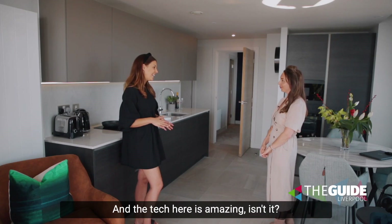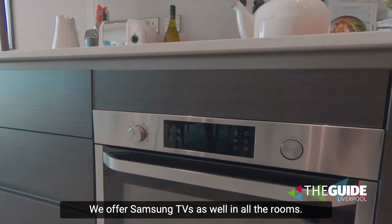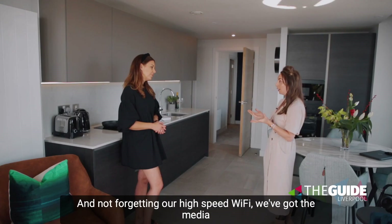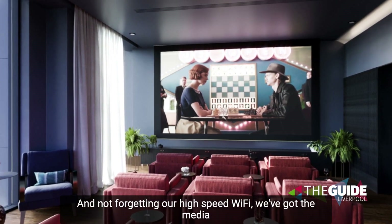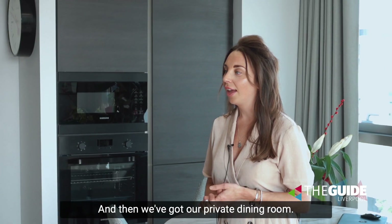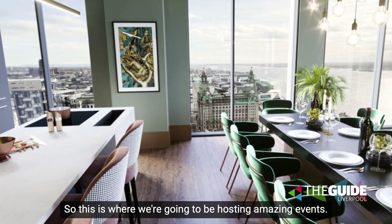And the tech here is amazing! We've got Samsung appliances throughout, Samsung TVs in all the rooms, and high-speed Wi-Fi. We've also got the media room, which is our cinema slash games room, and then we've got our private dining room where we'll be hosting some amazing events.